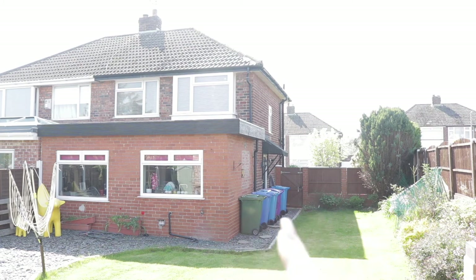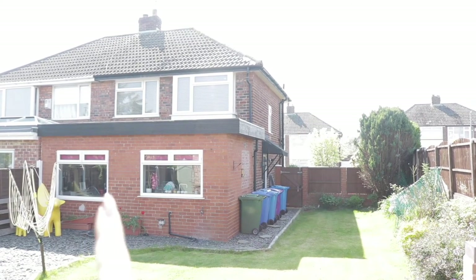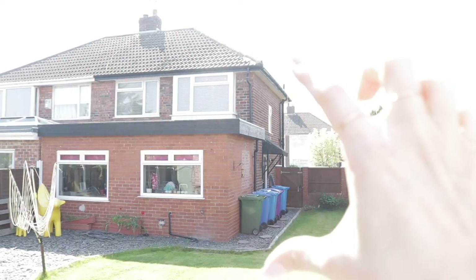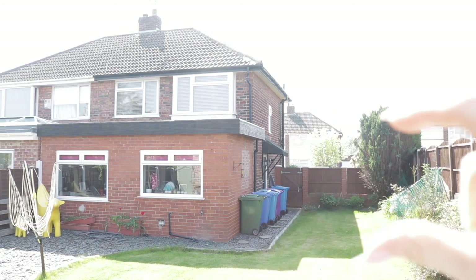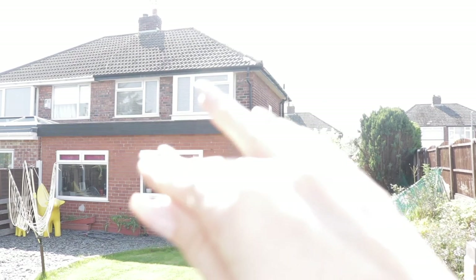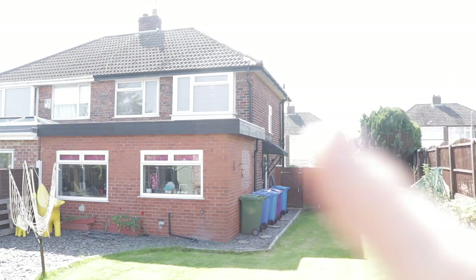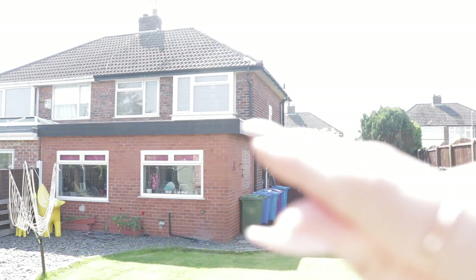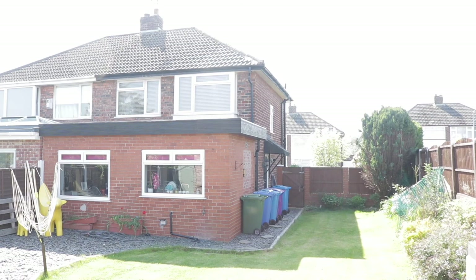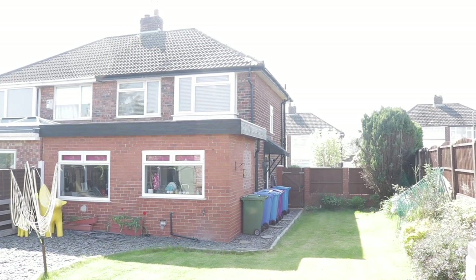We have planning permission to build 3.7 metres, so it's going to be quite a large extension. We have an existing extension right here that was built well before we moved in, so the whole side of the house is going to come right out like this, and this extension will continue across the back. What we're going to do is take off the flat roof that you can see there and put a pitched roof on it that comes down from the bottom of these windows. In the pitched roof we're going to have skylights — velux windows — with one around about here, one in the middle, and another one towards the end.